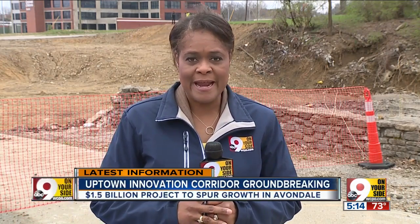This project is expected to be finished by 2021. In Avondale, Lisa Smith, 9 on your side.